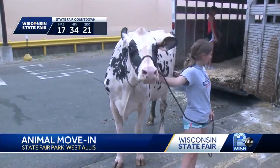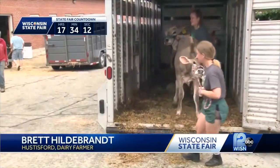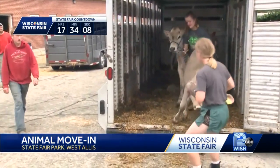This cow puts the moo in move-in day at State Fair Park. We've been trying to get the kids all settled in and ready to rock and roll. The process of transporting animals and getting them into their pens can be easier said than done. There is definitely a matrix to it — quite the operation as we're bringing in animals every couple of days and letting some of our animals go home.